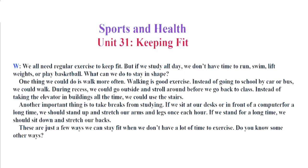Sports and Health. Unit 31. Keeping Fit. We all need regular exercise to keep fit. But if we study all day, we don't have time to run, swim, lift weights, or play basketball. What can we do to stay in shape? One thing we could do is walk more often. Walking is good exercise. Instead of going to school by car or bus, we could walk. During recess, we could go outside and stroll around before we go back to class. Instead of taking the elevator in buildings all the time, we could use the stairs.